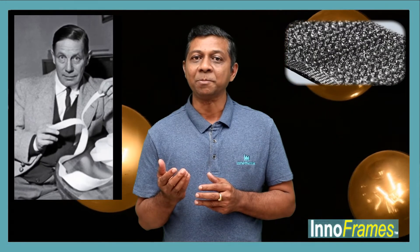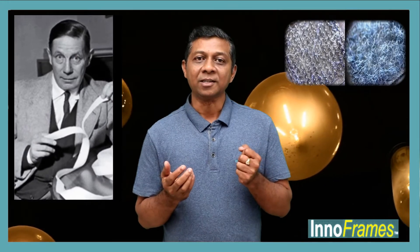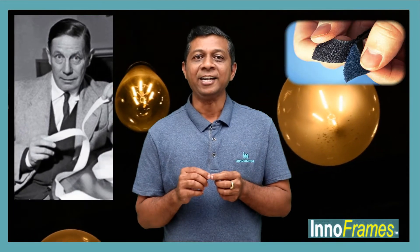He developed a fastener that consisted of two components: a lineal fabric strip with tiny hooks that could mate with another fabric strip with smaller loops, attaching temporarily until pulled apart. Initially made of cotton, which proved impractical, the fastener was eventually constructed with nylon and polyester. Demestrel gave the name Velcro to his invention from the French words meaning velvet and hook.